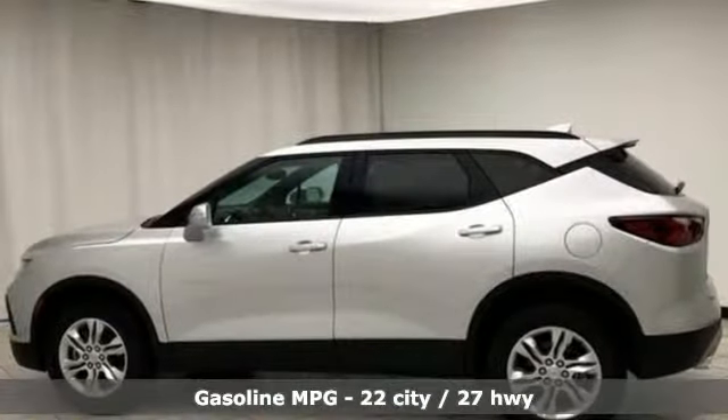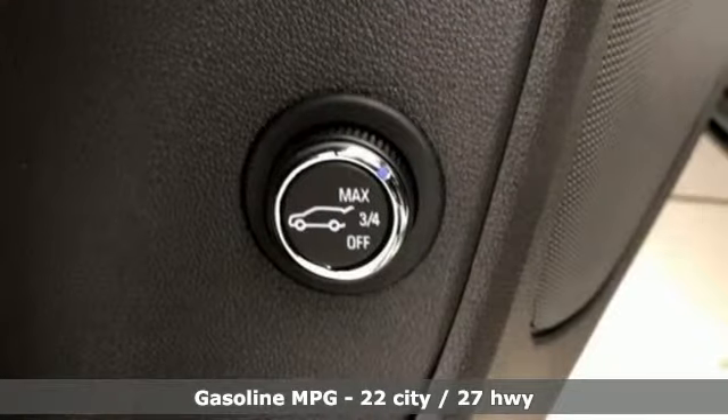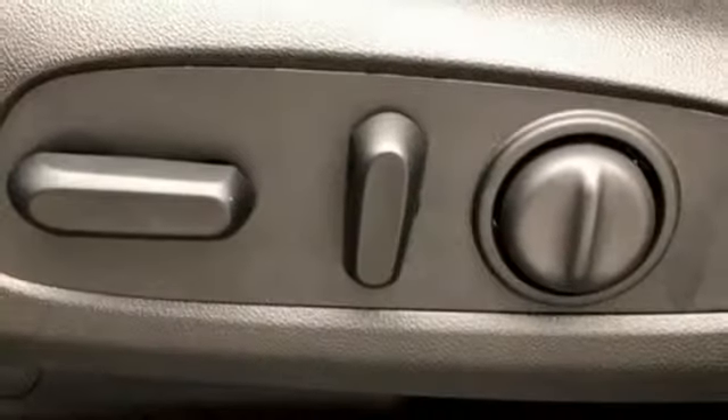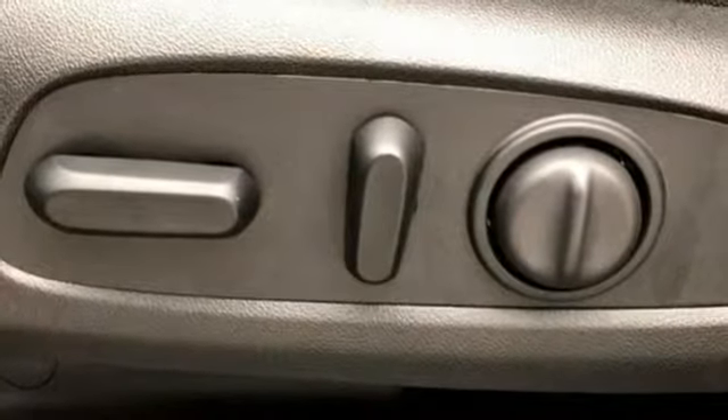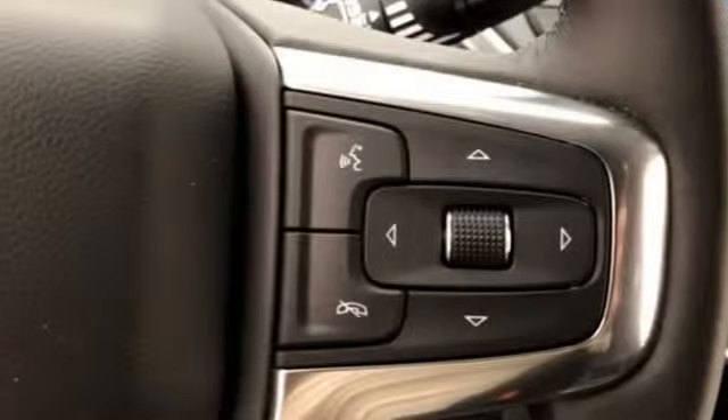Inline four-cylinder engine, dual-zone climate control, streaming audio, rear parking sensors, front heated bucket seats, doors and push-button start proximity key, external memory control, active grille shutters, Wi-Fi hotspot, and power heated mirrors.